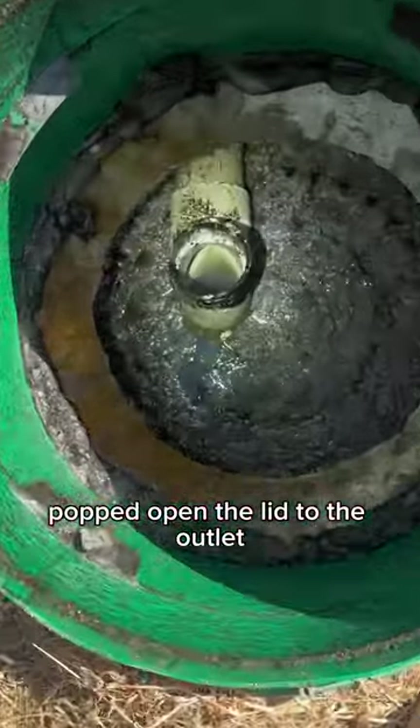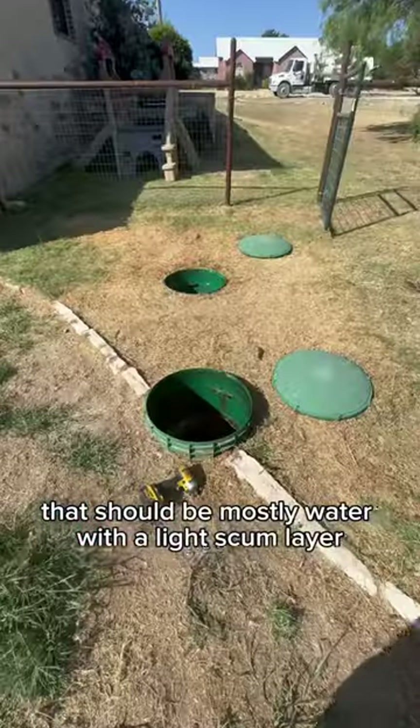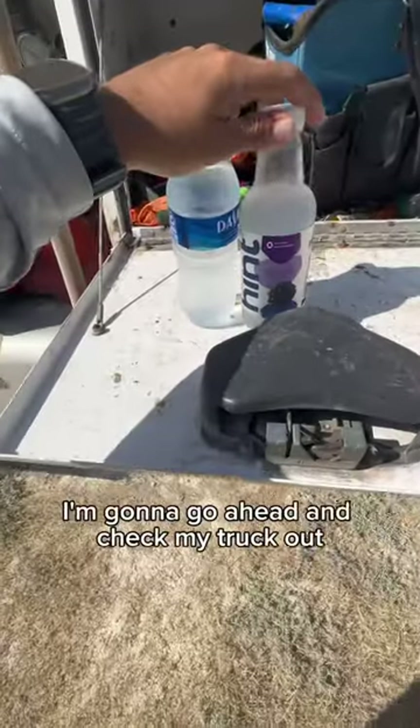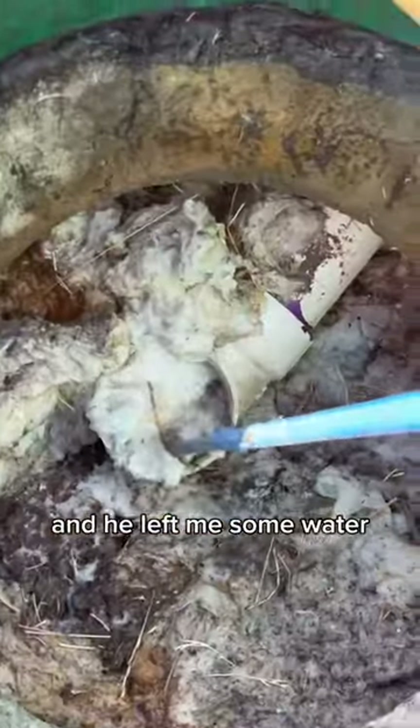I popped open the lid to the outlet — that should be mostly water with a light scum layer, as you can see right here. The customer told me it was alright to back right up to the gate, so I checked my truck out. He left me some water — what a good guy.